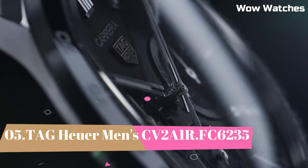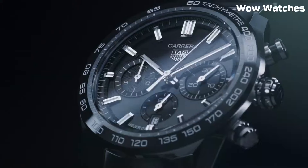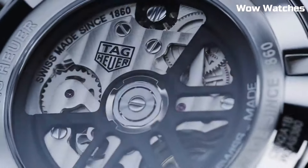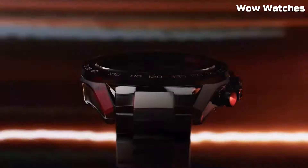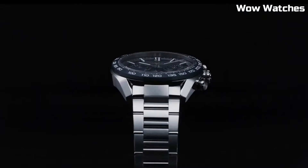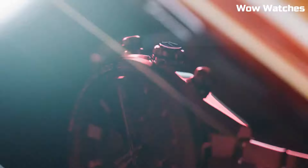Number 5. Tag Heuer Men's CV2A1R.FC6235. It is a striking timepiece that seamlessly blends luxury and performance. Its stainless steel case and leather strap exude refinement and durability. This chronograph watch boasts a precise automatic movement for accurate timekeeping. The rich brown dial features luminous hands and markers, enhancing readability. Water-resistant and with a date function, it combines style and functionality seamlessly. It embodies Tag Heuer's commitment to craftsmanship and excellence, making it an ideal choice for those who appreciate both elegance and precision in their wristwear.